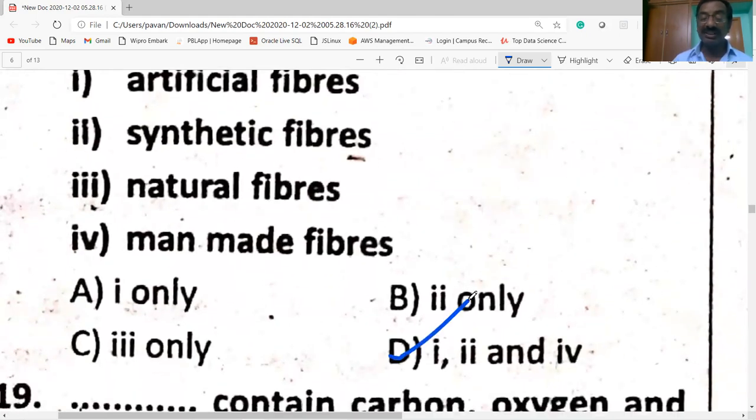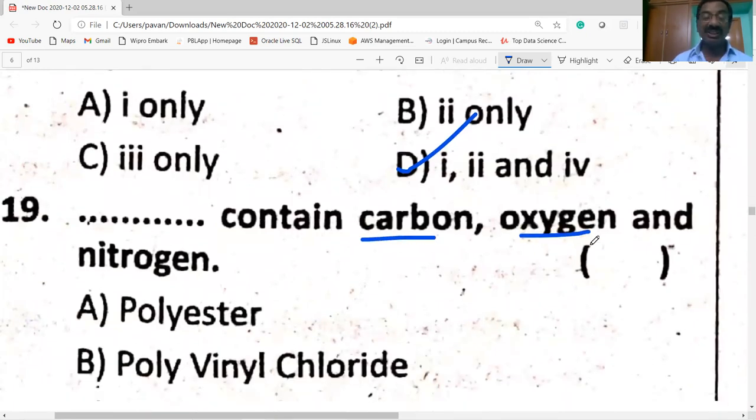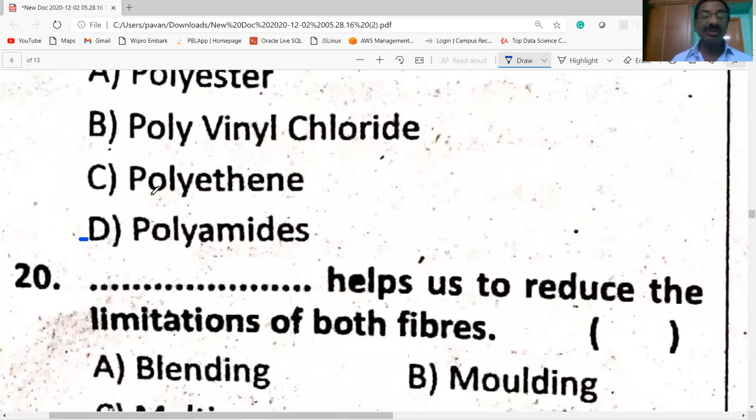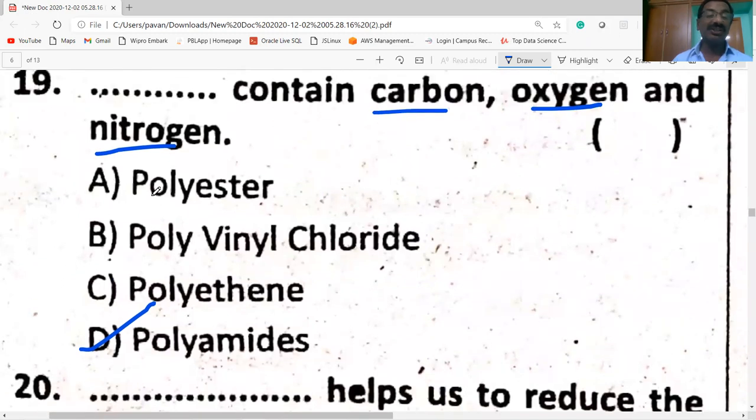Option D is correct. Nylon contains carbon, oxygen, and nitrogen — it is a polyamide. Its composition is carbon, hydrogen, oxygen, and nitrogen.